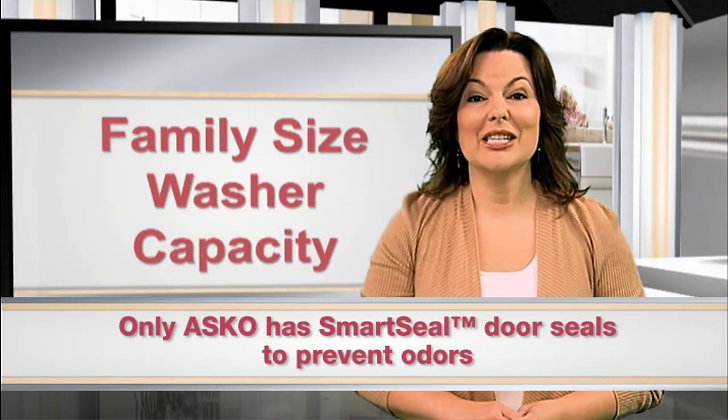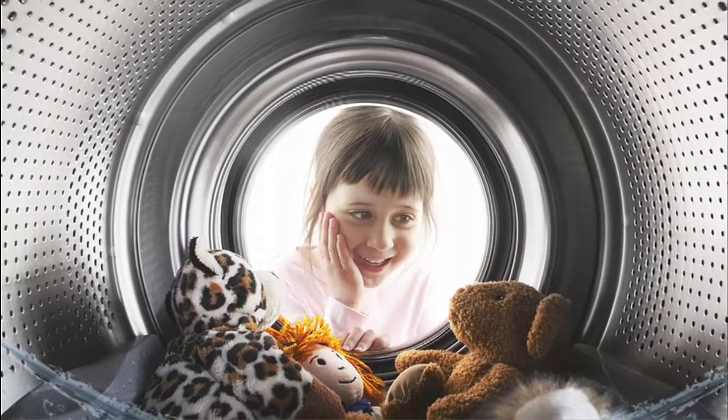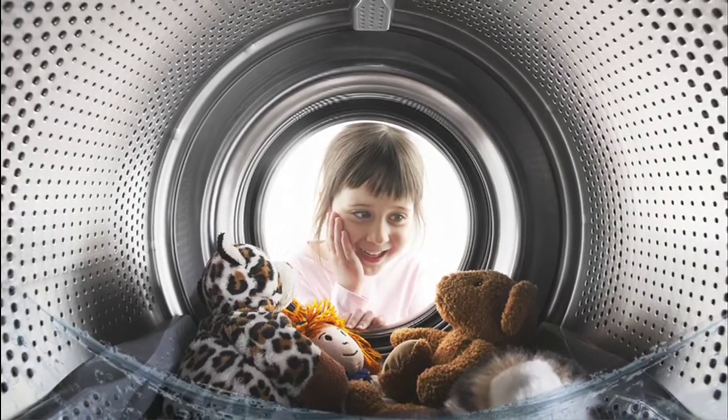ASCO's exclusive SmartSeal technology provides a more effective solution to seal the door. This prevents unsightly odors, bacteria, and dirt from building up in the door seal.